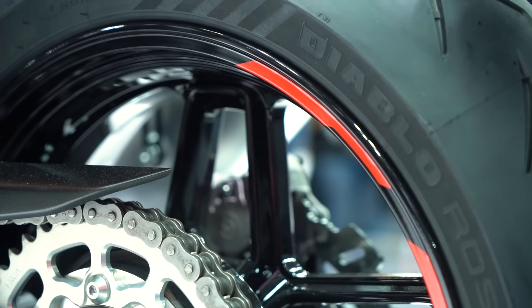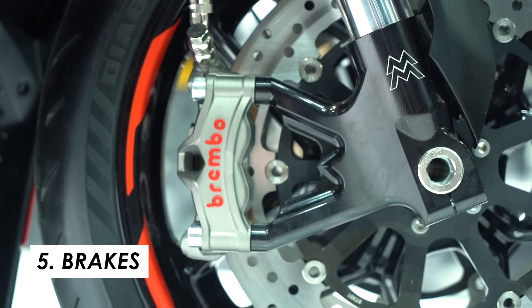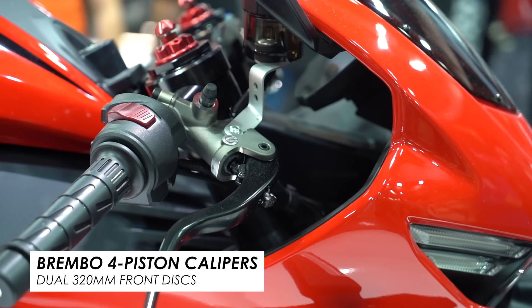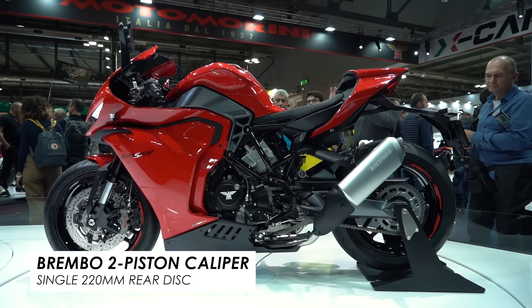Braking is from Brembo. We've got four-pot radially mounted monoblock calipers, so nice and sporty. Twin 320 mil discs, so nice and big, with braided steel hoses. And then a Brembo radial master cylinder for a crisp feel at the lever and a matching Brembo hydraulic clutch lever. Then you've got a two-pot caliper at the rear from Brembo as well, and that's on a 220 mil disc.